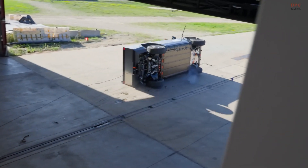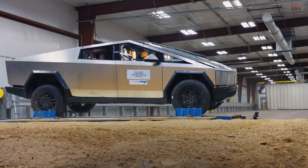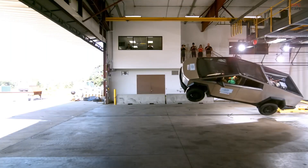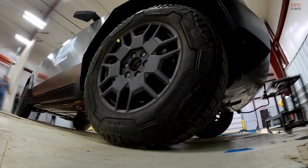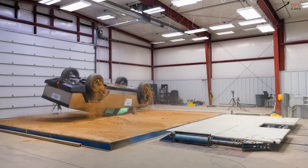Occupant safety remains at the core of Tesla's engineering. Advanced crumple zones and strategically placed reinforcements help distribute impact forces away from passengers. Combined with Tesla's proprietary airbag system, these features work together to maximize protection in the event of a crash.